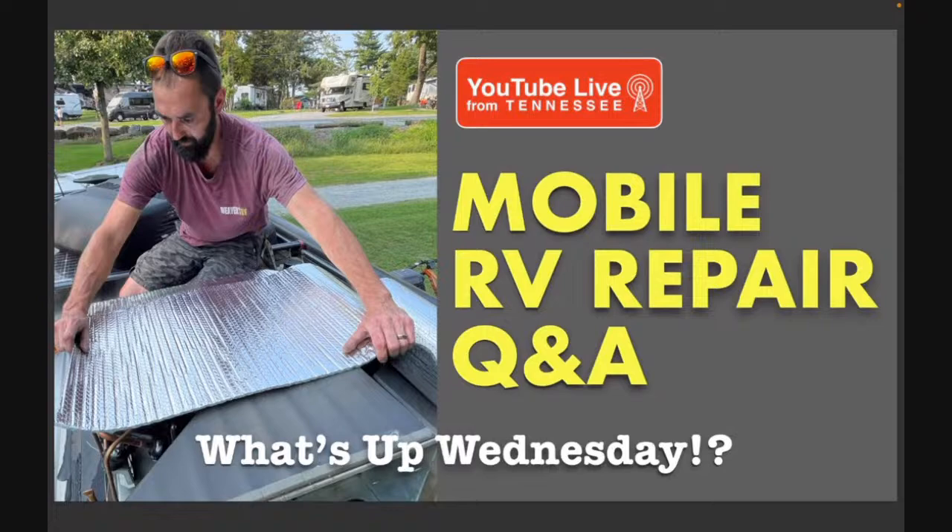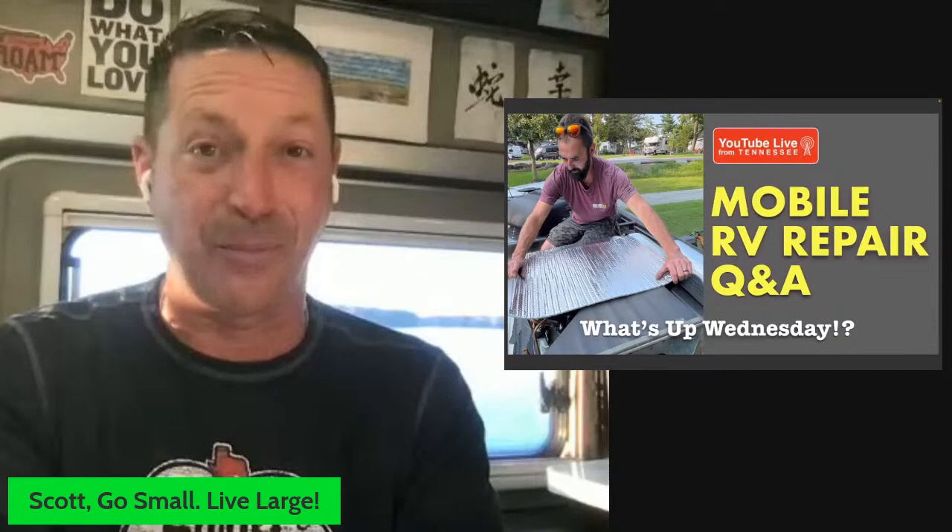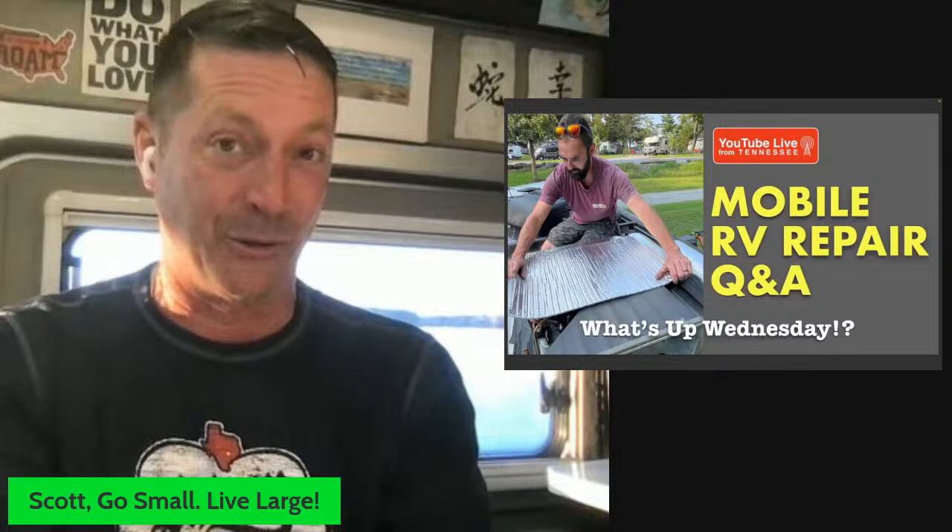Welcome to another What's Up Wednesday. Boy, oh boy, do we have an exciting show for you tonight. As always, what we try to help you be is a better RVer in your camper van, whether you're new, still researching, part-time, taking cool trips, or even full-time like myself.